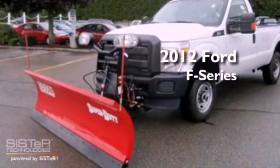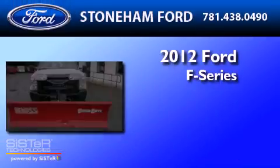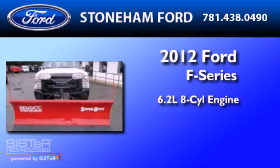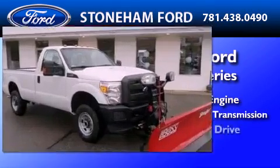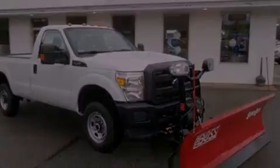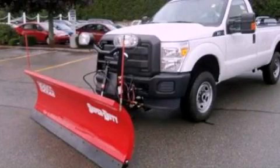This is a brand new 2012 Ford F-250. It features a 6.2 liter 8-cylinder engine, a 6-speed automatic transmission, and 4-wheel drive. Please call today to reserve this vehicle for a test drive.